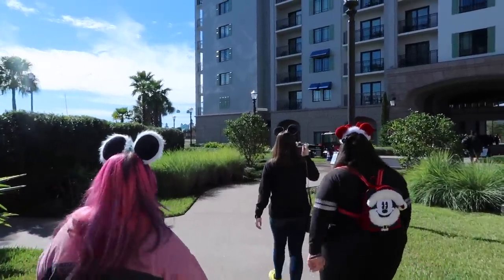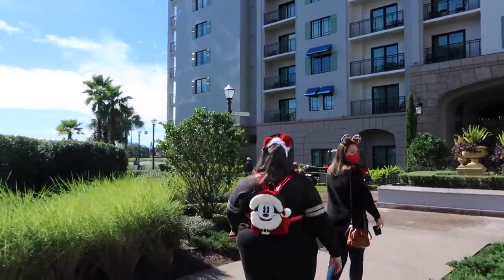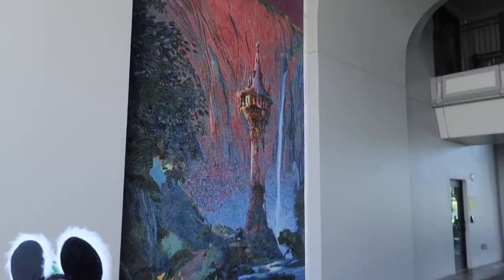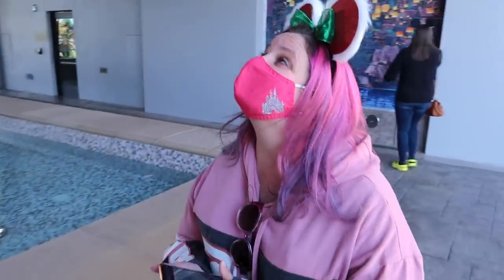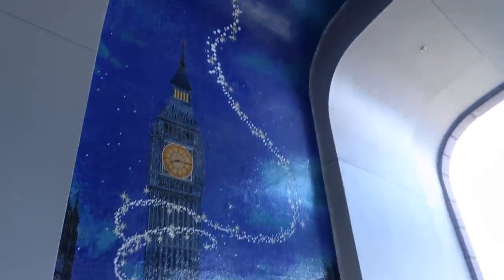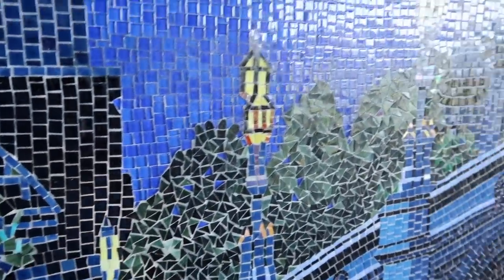Now we're heading to the other side of the Riviera because there is something that Auburn wanted Sherry to see here — one thing that we stopped here to see. There are mosaics here! A Tangled mosaic — look at how cool that is. It's so pretty. And then on this side there's a Peter Pan mosaic, you can see that side goes all the way up and over. You can see Peter, Wendy up there. The detail on these is really impressive — that's an amazing, amazing mosaic.